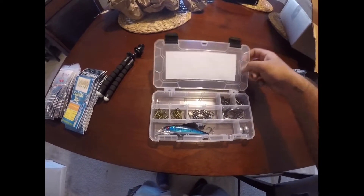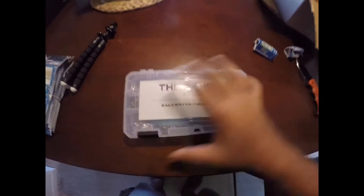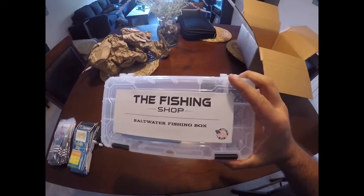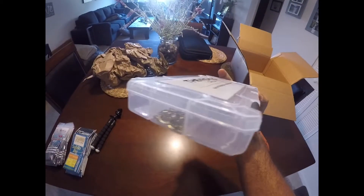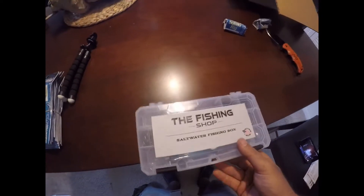Man, this box is pretty cool too. Look at that — I could probably even use this box: just take everything out of there, put all the terminal tackle in my other boxes, and I can probably take this with me on the kayak.